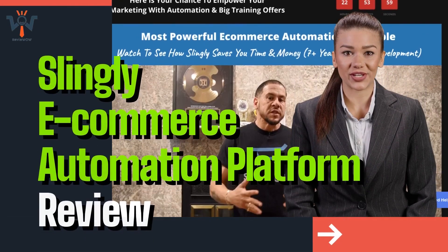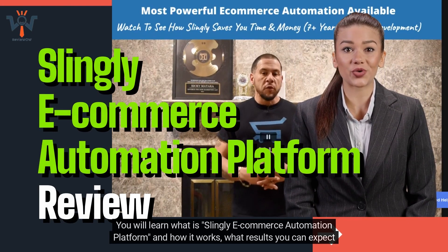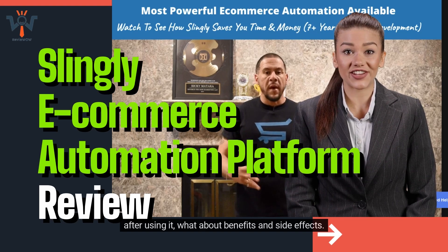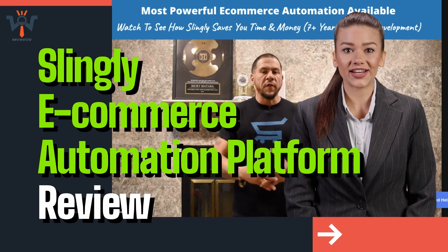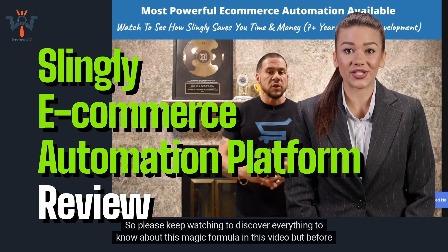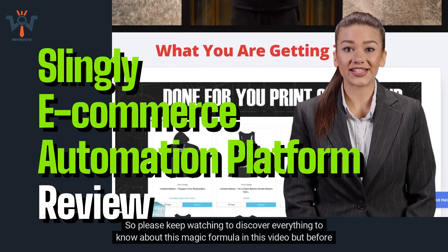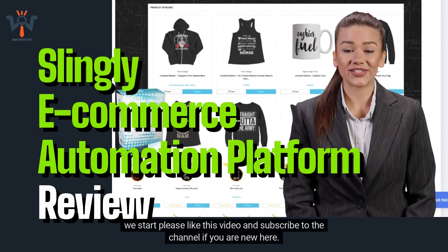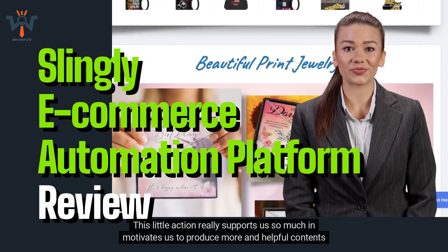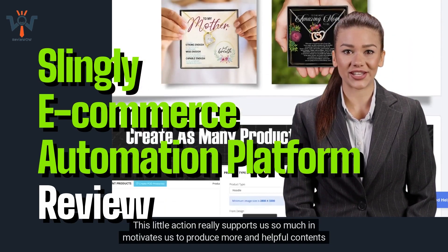Hello and welcome. You will learn what is Slingly e-commerce automation platform and how it works, what results you can expect after using it, and what about benefits and side effects. In this video, I'm going to answer all these questions. So please keep watching to discover everything to know about this magic formula. Before we start, please like this video and subscribe to the channel if you are new here. This little action really supports us and motivates us to produce more helpful content for you.